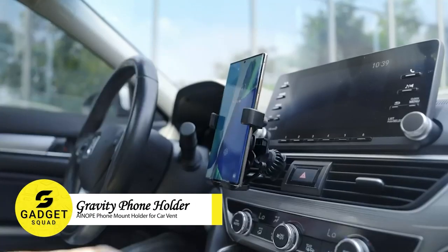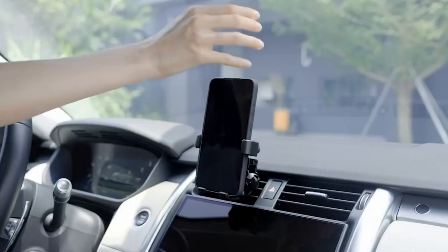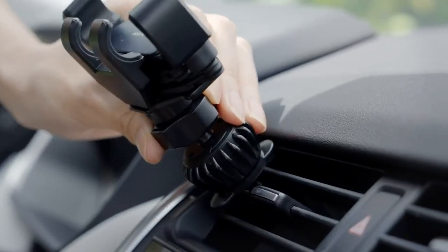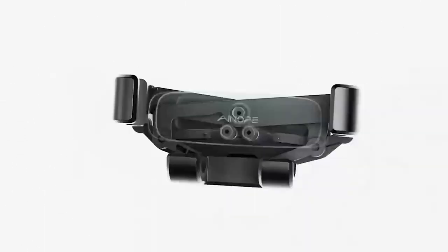Gravity-powered phone holder. No more adjusting or risking safety — just slide in and go! This upgraded air vent hook ensures a solid grip even on bumpy roads. Compatible with various smartphones, it's compact, secure, and won't block vents. Drive smarter and safer.